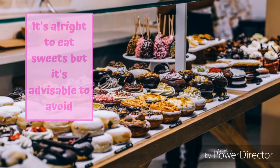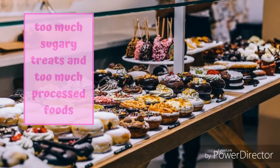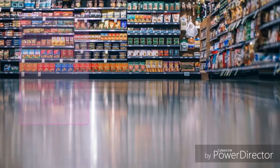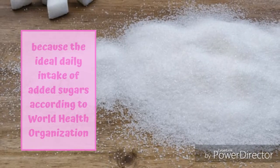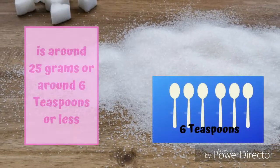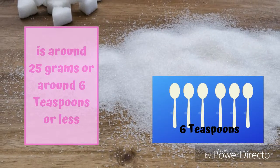It's alright to eat sweets, but it's advisable to avoid too much sugary treats and too much processed foods in your diet because your health might be at risk. The ideal daily intake of added sugars according to the World Health Organization is around 25 grams, or around 6 teaspoons or less.